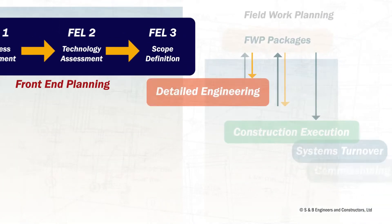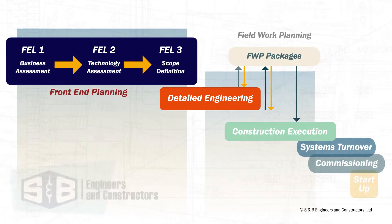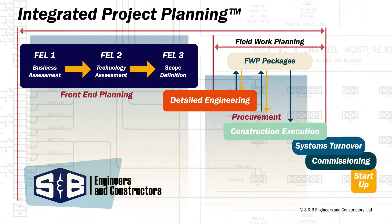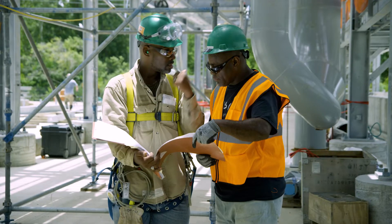As this strategy evolves into a formalized plan, IPP takes the reins, guiding the engineering efforts through establishing the path of construction, planning material flow, and establishing a schedule that integrates engineering, procurement, and construction.